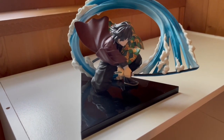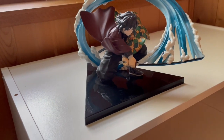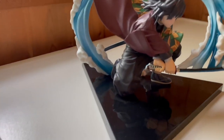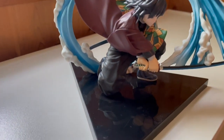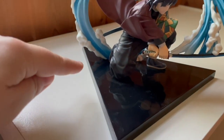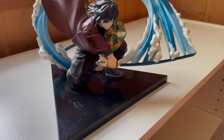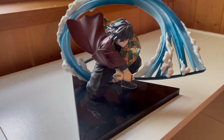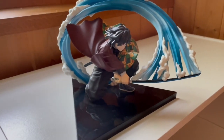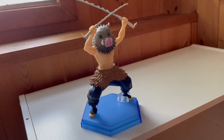The issue I have with the Giyu figure is kind of the same issue I have with the Tanjiro figure — the base is just so big and triangular. I don't need all that space; it's useless to me. Why couldn't they have made a cooler base, like a water effect base for Giyu? That would have been so much cooler.